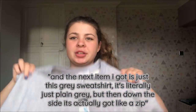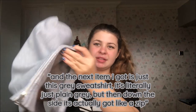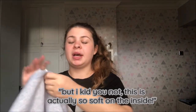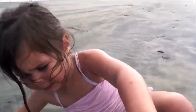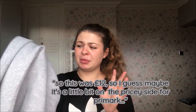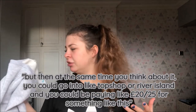The next item I got is this grey sweatshirt. It's plain grey but down the sides it's actually got a zip — and it actually unzips! Oh my gosh, I thought it was just decorative. I kid you not this is so soft on the inside. I could use this as a pillow — genuinely you want to take a nap, take a nap right there. This was £12, so maybe a little pricey for Primark, but then you could go into like a proper shop and be paying like £20–25 for something like this.